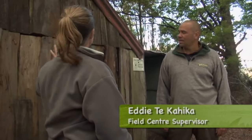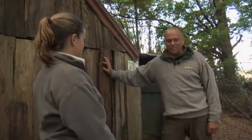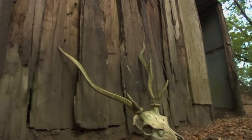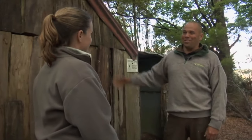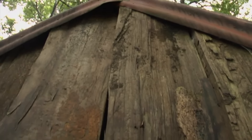Eddie, why is it important to look after old huts like this? The key thing really is just the historical significance of these buildings — once we lose them, they're gone forever. It's also good for the younger generation to come back and view what life was like back in the old days. So it's really important that we retain that history.